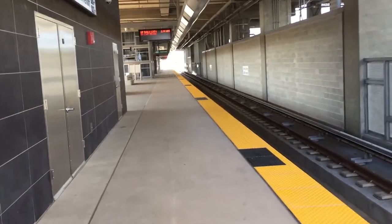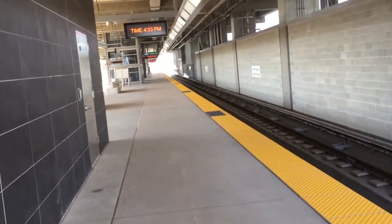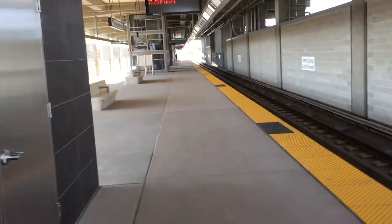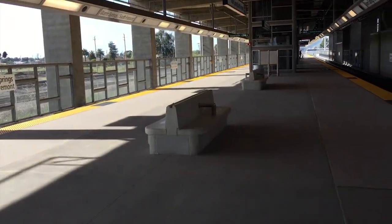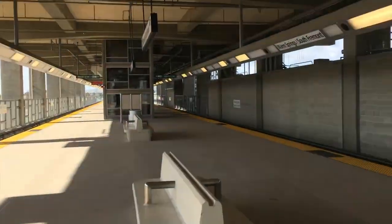So now we are on platform level and as you can see it is really quiet. Oh wait, there's actually one person over there. The reason it's really quiet is because this is a brand new station, and not a lot of people come here since there doesn't seem to be a lot of housing in the area.